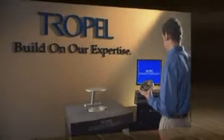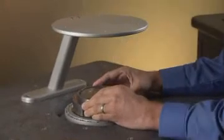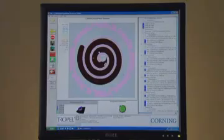The FlatMaster MSP is fast. It is capable of measuring up to a million data points in less than 30 seconds. The MSP is easy to use. Simply place the part on the measurement window, select a pre-configured recipe, and then select Measure.